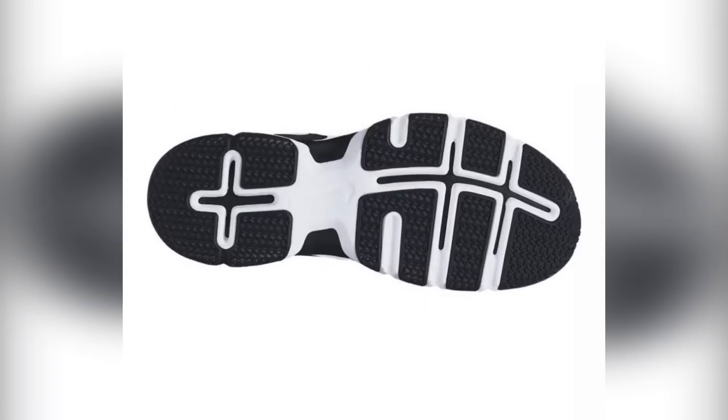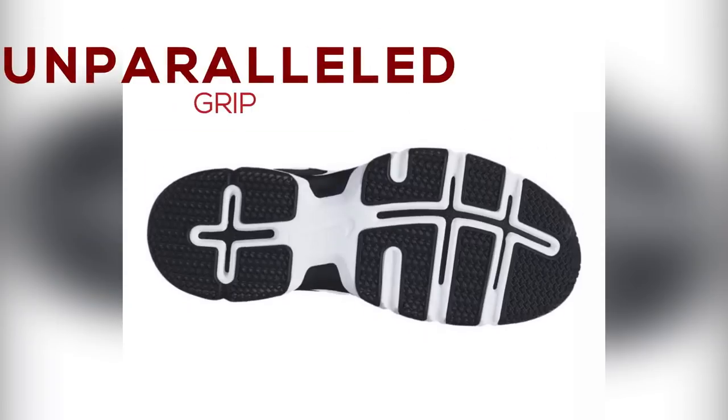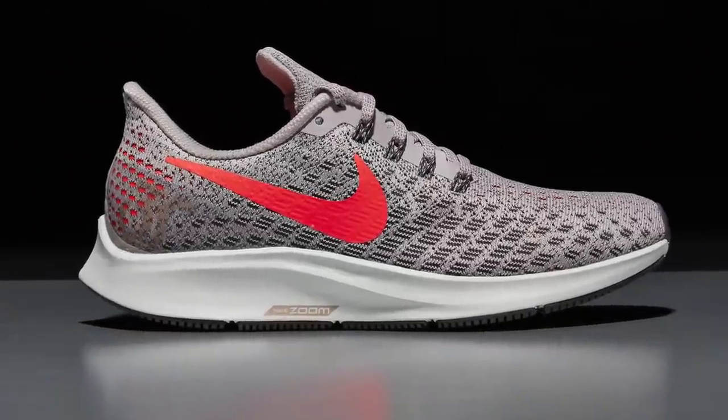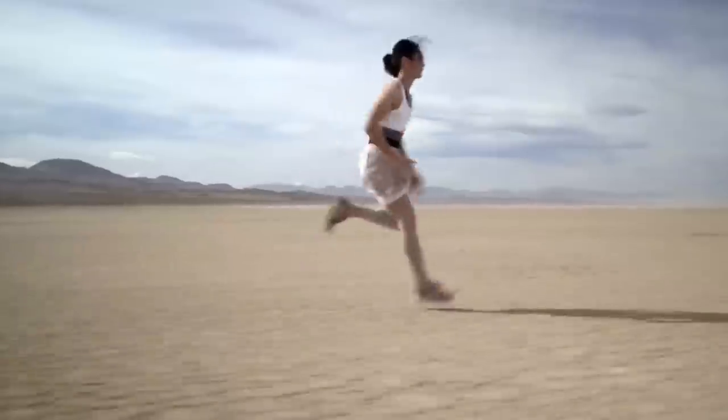Additional features include deep wide flex grooves and unparalleled grip and traction. Number four: the Air Zoom Pegasus 35. As the name suggests, this pair of sneakers comes with a distinct variety of features and has been re-engineered just for you so that you can have an experience that's beyond ordinary.